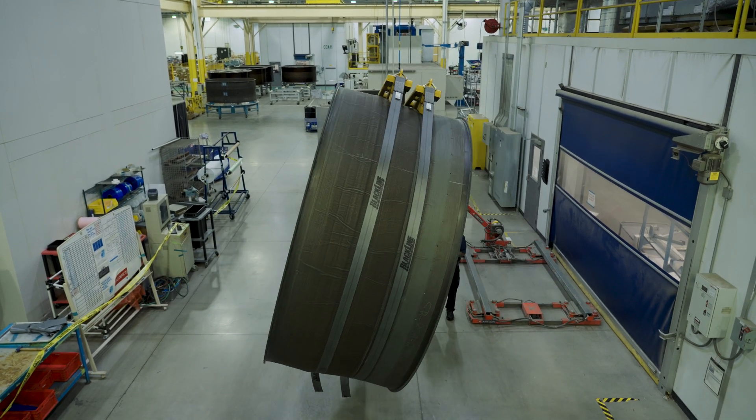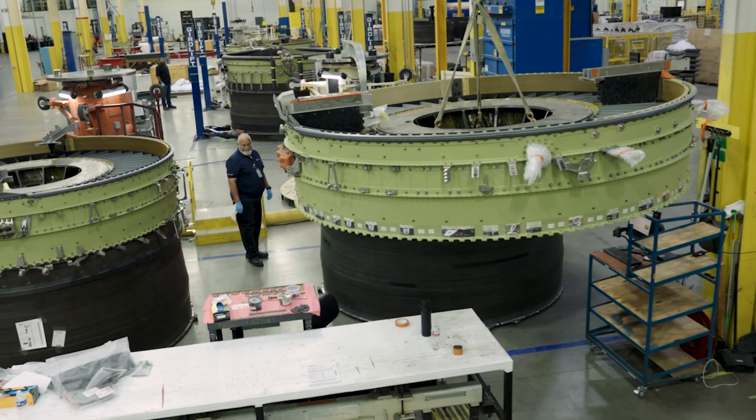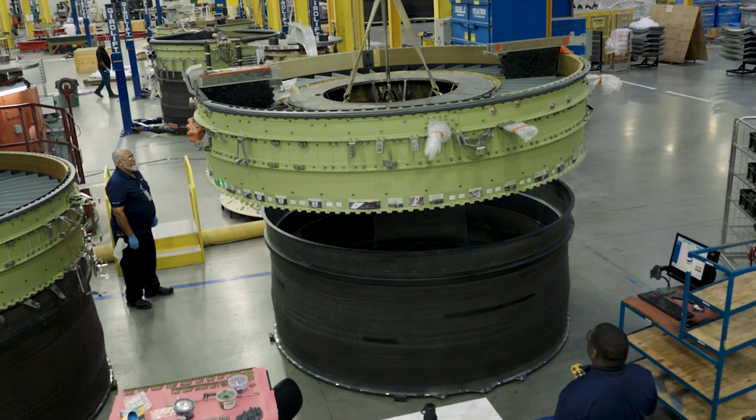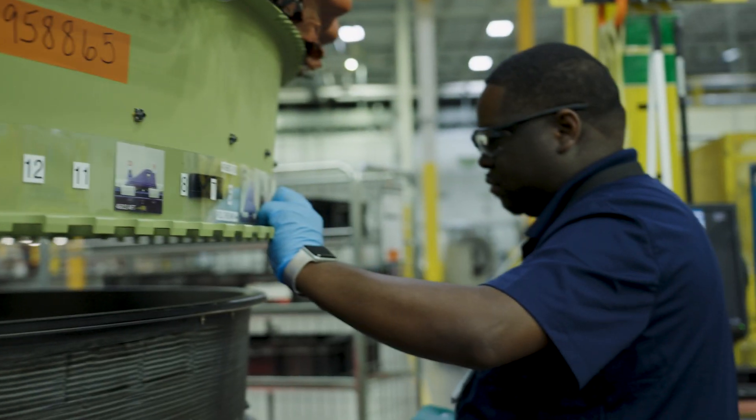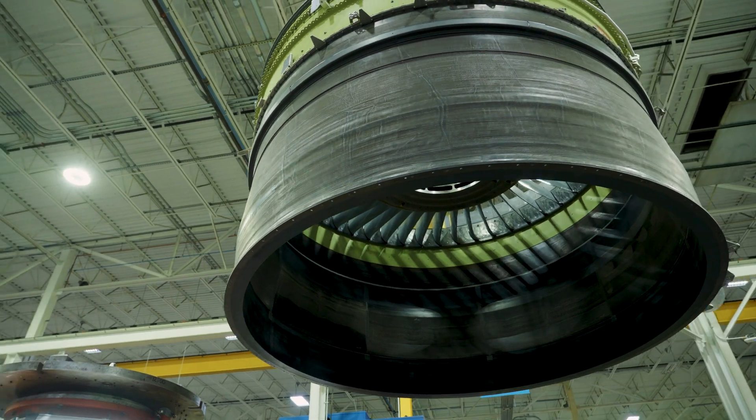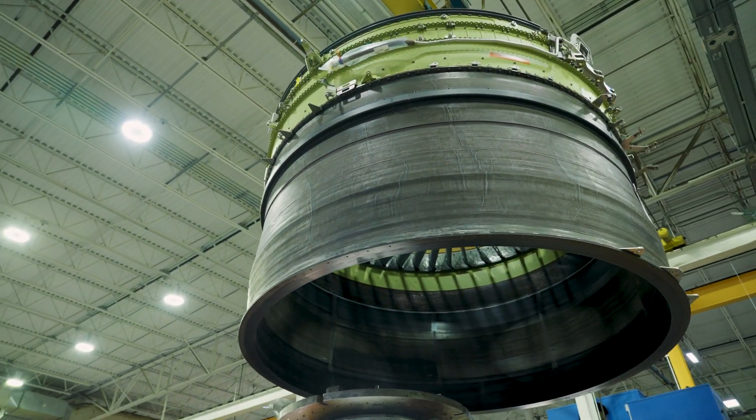Not only do we manufacture parts from raw materials, but we also procure over 2,000 piece parts and components to perform jet engine assembly on the fan stator module, which makes up 50% of a commercial jet engine.